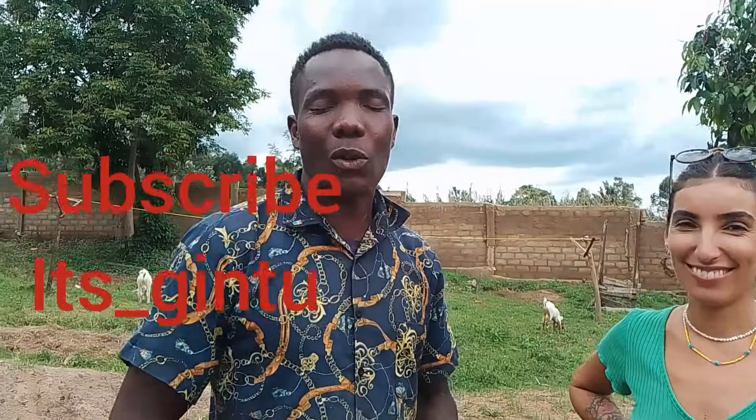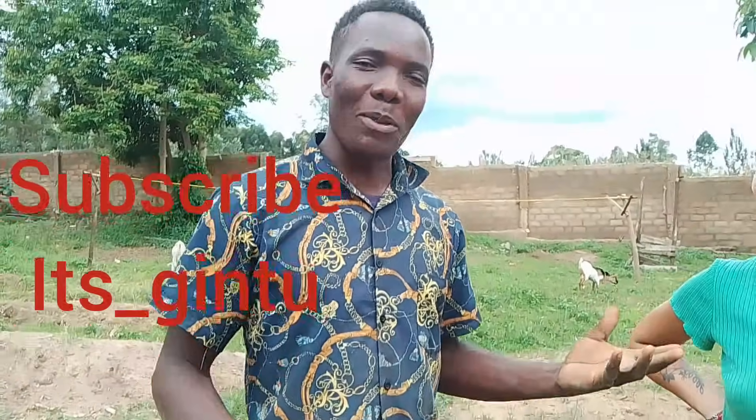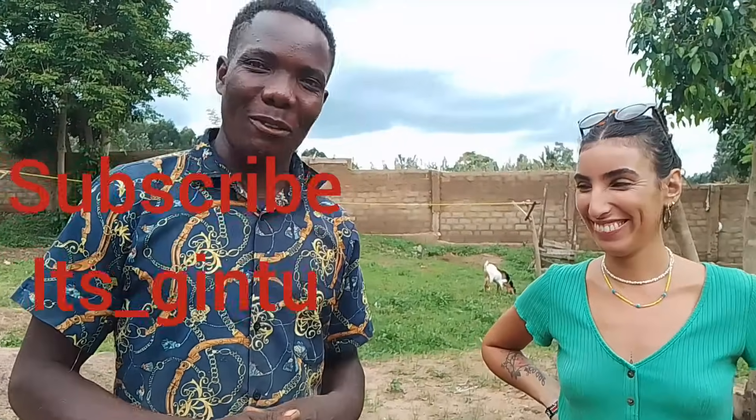Welcome to my channel, it's underscore Gintu, G-I-N-T-U. Here I have a madam here, maybe she can just introduce herself here.